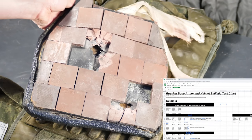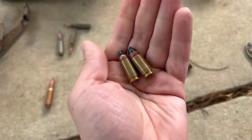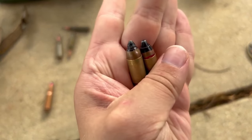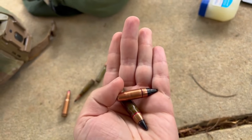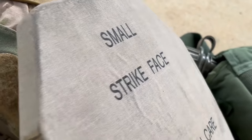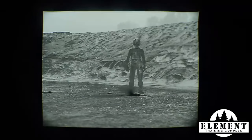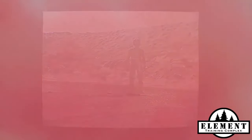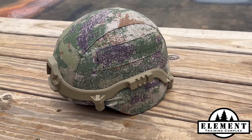A fan has also done me a huge favor and compiled a new test results file that combines hit results from all previous armor and helmet tests, which you can download on Google Drive via the link below. I received these bullets from Flatrange Operator, a good friend of mine and an exotic bullet collector in the United States. It is incredibly difficult to get Eastern armor-piercing rounds in the U.S., so if you have any, please reach out. I don't have an official sponsor for this video, but Element Training Center in Holt, Florida, lets me use their range and weapons at no charge.